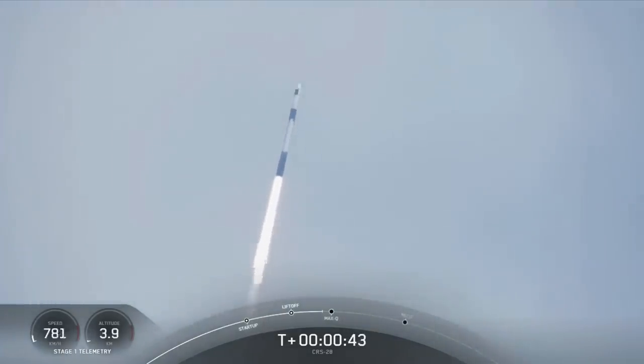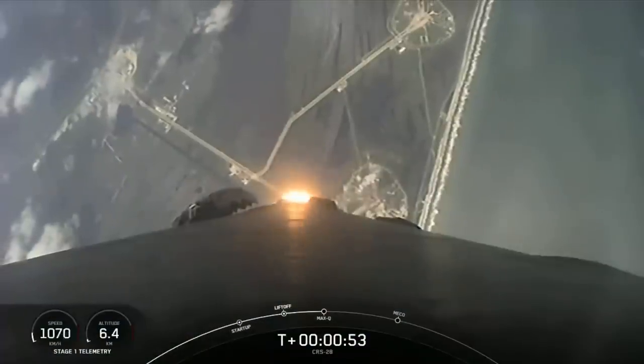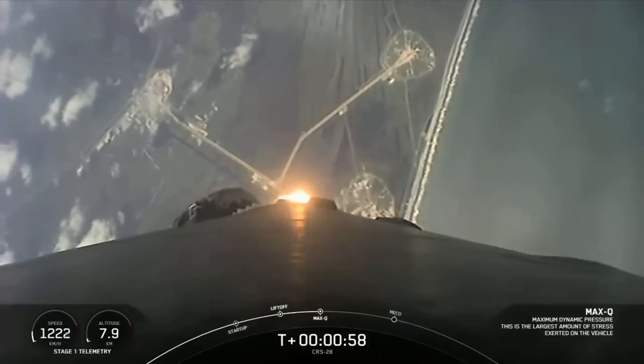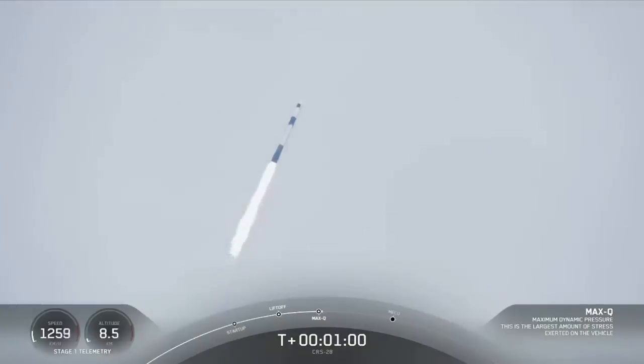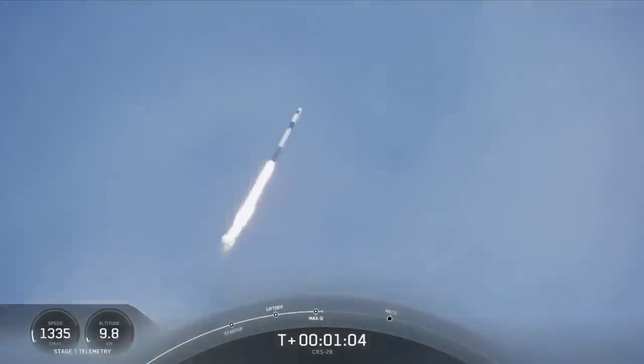At T-plus 40 seconds, Falcon 9 has successfully lifted off from historic launch complex 39A in Florida. We're now coming up on Max-Q in about 20 seconds — this is the point of maximum aerodynamic pressure the vehicle will go through during its flight. And there's the callout that Falcon 9 is supersonic, traveling faster than the speed of sound.